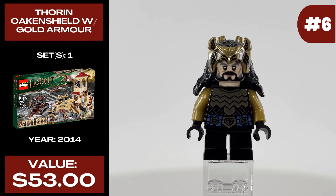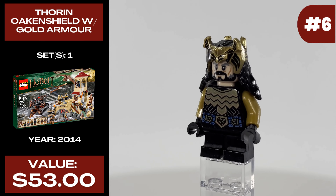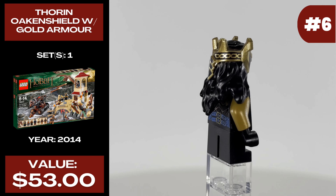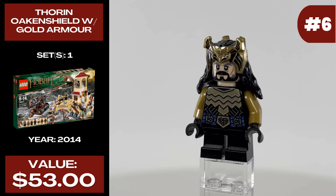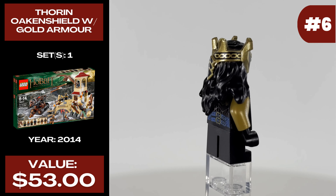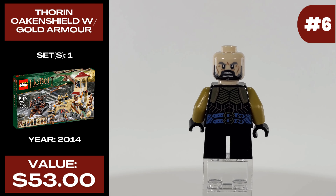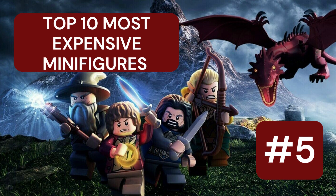The sixth most expensive Hobbit minifigure is Thorin Oakenshield with gold armor and crown. He was released in one set in 2014 called The Battle of Five Armies and currently costs $53. This crown and hair piece is just awesome — at the time of release these dual-colored pieces with hair and a head accessory combined were pretty uncommon, so this was really impressive then, though we see it a lot more these days. The torso print is also great and really captures his armor look well. He also features an alternative face print that's different enough to really stand out.